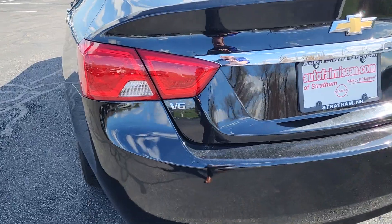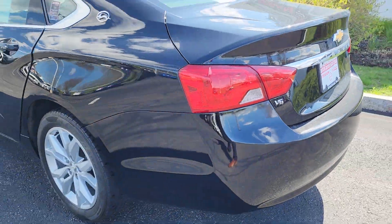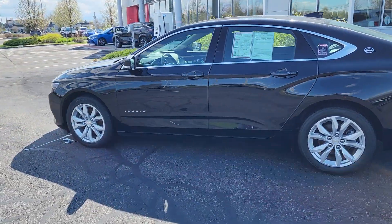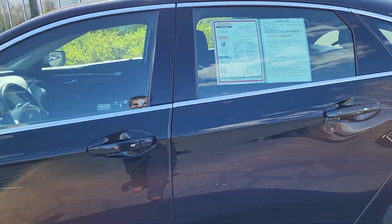Does have that nice V6 engine with nice powerful acceleration. Get a nice profile shot, and we'll head right into the driver's side.